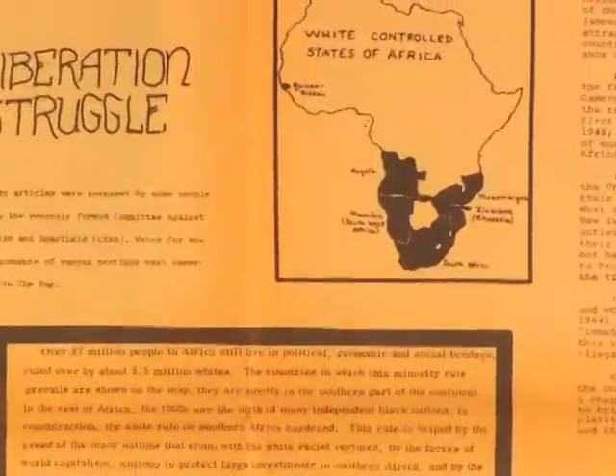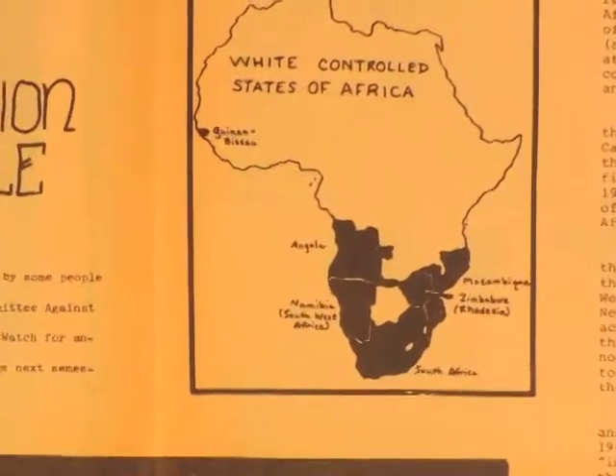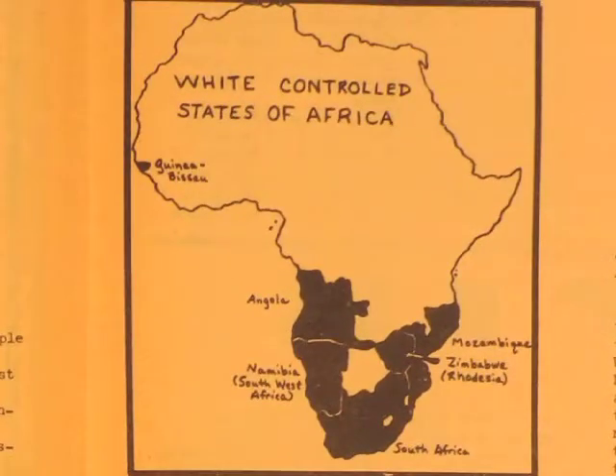The first resolution we passed after it became apparent that we had the numbers in the precinct convention was U.S. out of Angola, Mozambique, and Guinea-Bissau. These people who had run the precinct forever were sitting there looking at each other — where the hell is Mozambique? Anybody who'd been reading the Rag for the last couple of years would have known that there was this colonial war being fought against Portugal, and the United States was backing Portugal, and it was a big deal, and we had made a big deal of it.